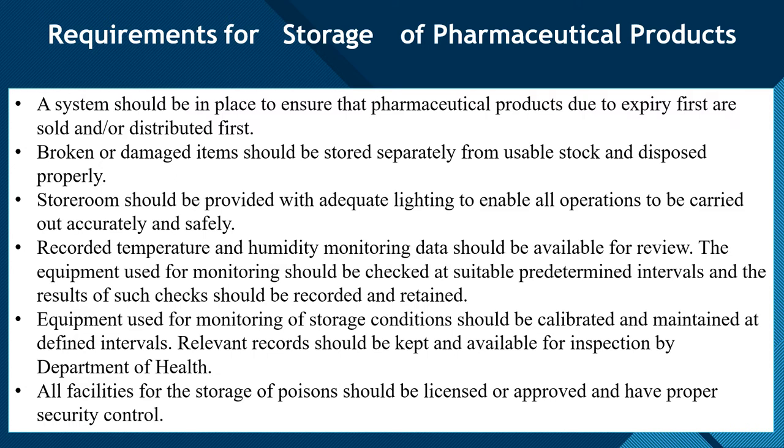Adequate lighting should be provided to enable all operations in the store room to be carried out accurately and safely.